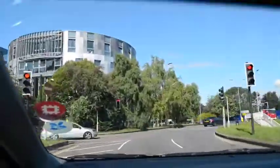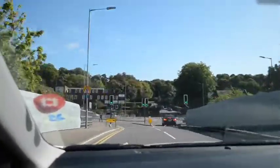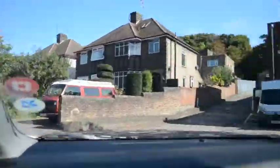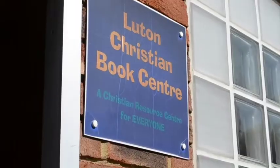We're visiting Luton Christian Bookshop today. We're driving around the large roundabout near St Mary's Church, over the railway bridge in Crawley Green Road, turning left at the traffic lights into Crescent Road, then right — and hey presto, we're driving up to the large car park in front of Keston House.